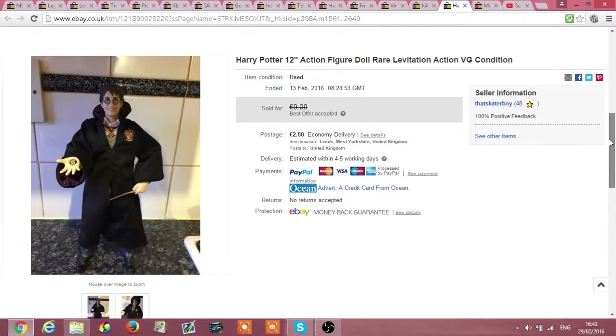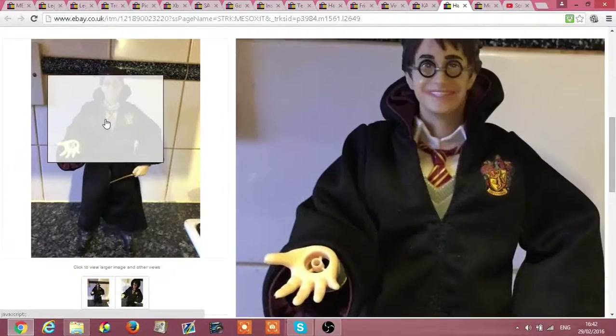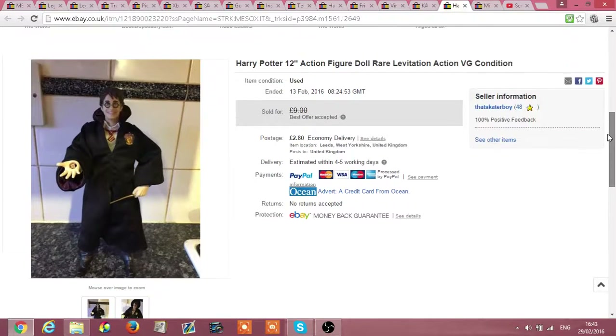I've got a Harry Potter levitating item — that was £1.49 in the charity shop and it levitates. I got a tenner for that, well £9 plus £2.80 postage.